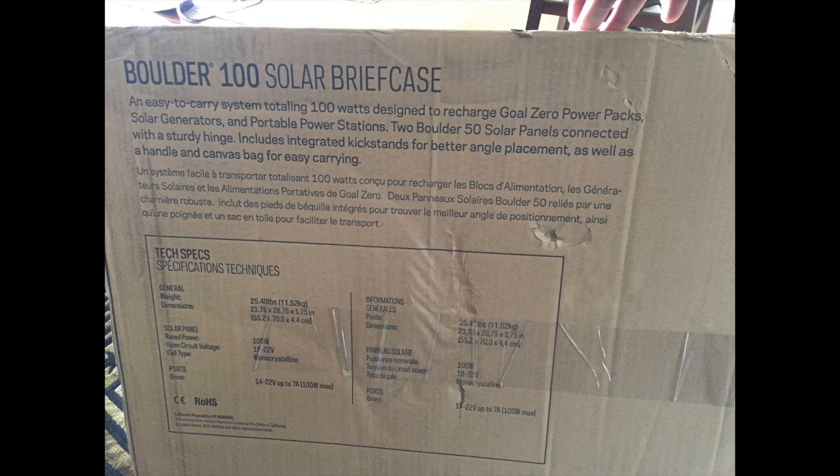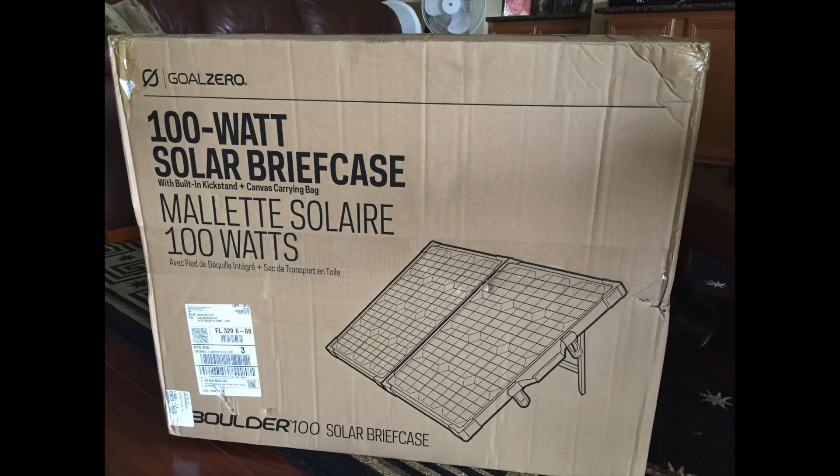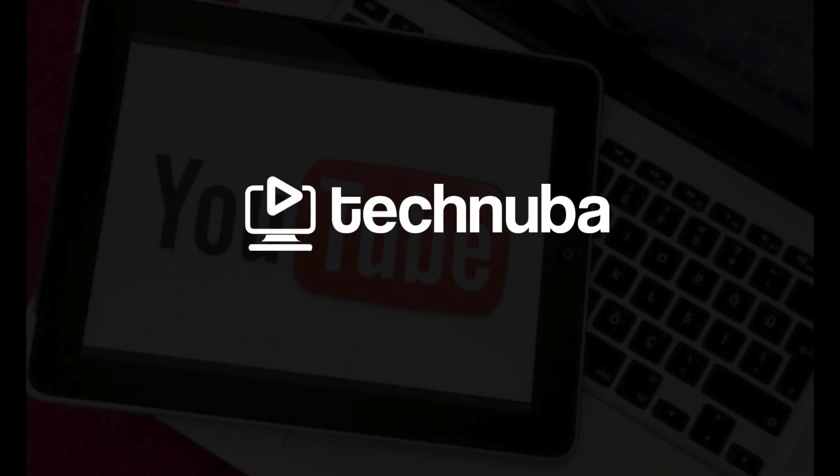It's the Boulder 100 Solar Briefcase, and the other device is the Yeti 400. The boulder solar panels come in a nice little case as well, but it didn't last as long as I needed it to. Thank you for watching TechNuba — I've purchased more Yeti equipment since then and I'm prepared for the next hurricane.